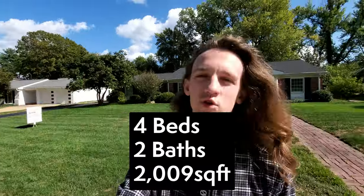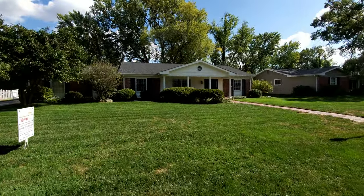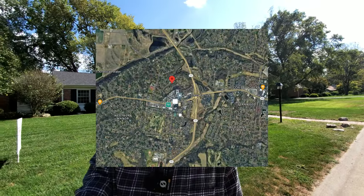Here we are at our first house for sale in Chesterfield. This is a four-bed, two-bath, just over 2,000 square feet, listed at $375,500 — putting the price per square foot at about $186. We have double front doors and a garage door that leads to a backyard with two garages in the back. This house was built in 1964 but has an updated kitchen and bathrooms, along with a great brick patio out back. There are also a lot of mature trees in the neighborhood. This house is in Riverbend Estates, just by Riverbend Elementary School and right off Olive, making it an easy commute. For $375K in Chesterfield, this is definitely a lower price point — a great starting point — and you can always move up later on.